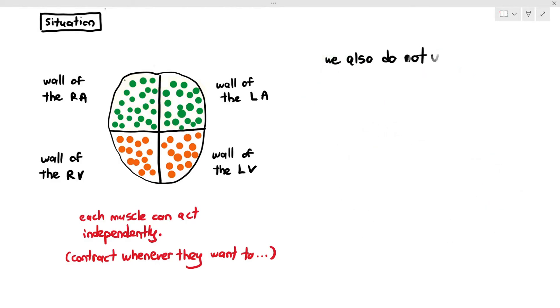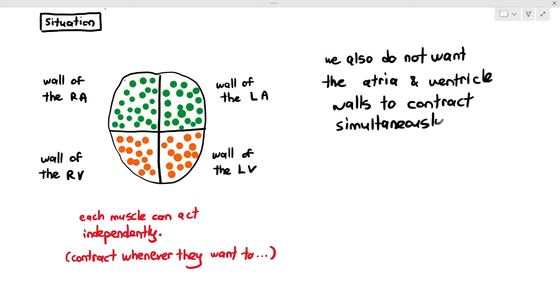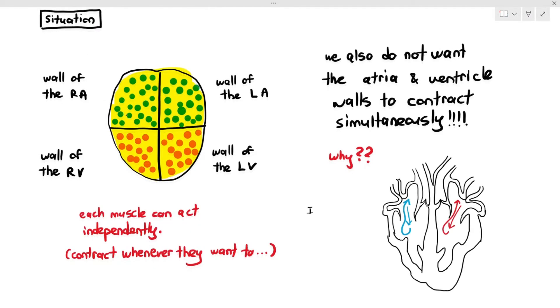Another problem that can also happen is we do not want the atria and ventricle walls to contract simultaneously — that is also quite dangerous. The reason is because if the atria and ventricles contract at the same time, it does not allow the ventricles to fully fill up with blood.